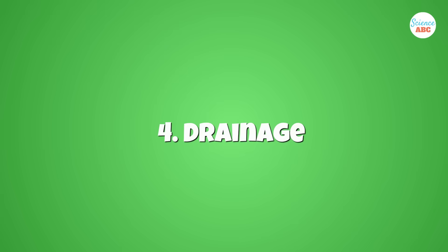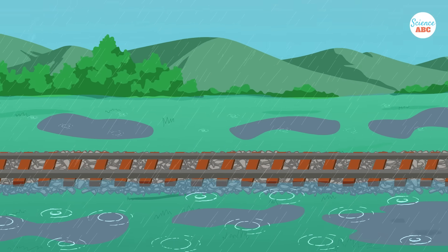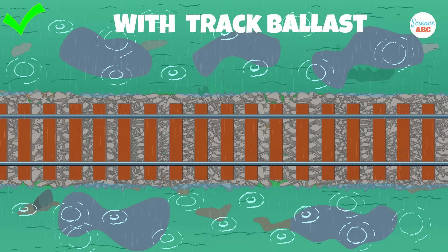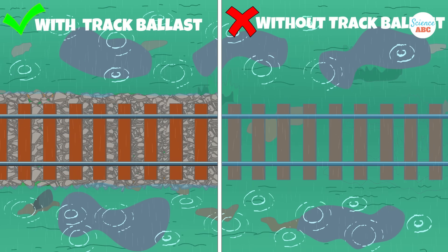Number four: drainage. It's important to ensure that railway tracks don't get flooded by rain or water clogging. Track ballast comes in handy in this regard too. It prevents water clogging or the accumulation of water on or around the sleepers. Without it, water would accumulate on the tracks and cause rapid rusting of their metallic parts.